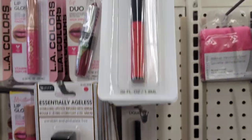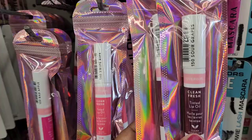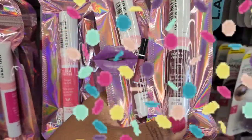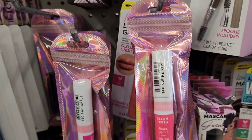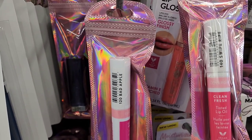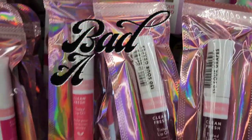They have CoverGirl Fresh Clean tinted lip products: 'Sour Grapes,' 'Swipe Ripe,' and 'Bad Apple — spoiled a whole bunch.' That's what they have here.